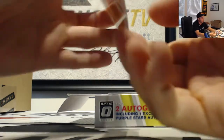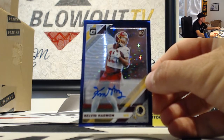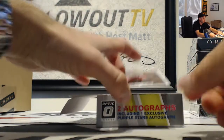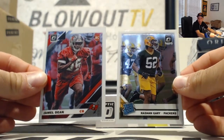Then we got Panini rewards — 600 of them — followed by a stars autograph. Another Washington Football Team: Kelvin Harman, numbered to 250. And we'll finish up with Jamil Dean and Rashawn Gary, Packers.